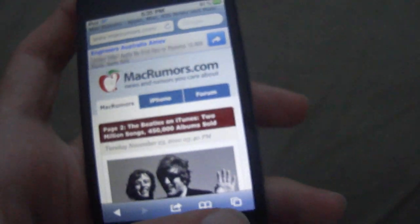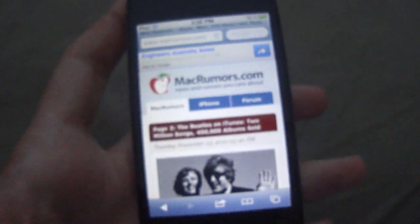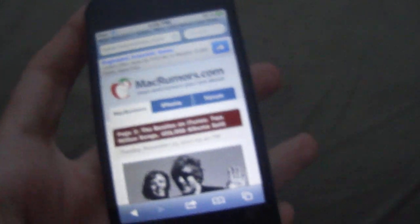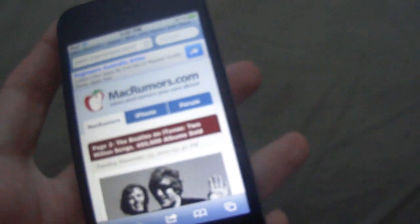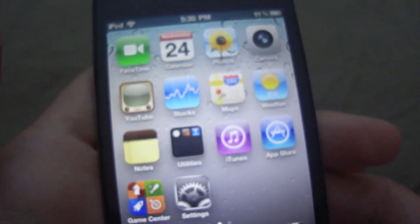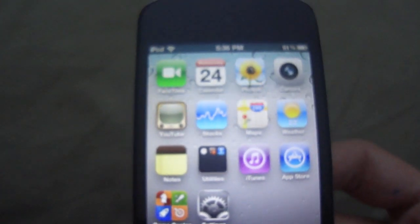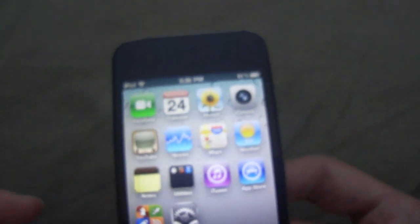The other main feature is AirPlay. If you have compatible speakers or an Apple TV, you can wirelessly stream music and videos to your Apple TV or AirPlay compatible speakers. Unfortunately I can't show you that again because I don't have an Apple TV or AirPlay compatible speakers. But those are two really good new features in iOS 4.2 — AirPrint and AirPlay.